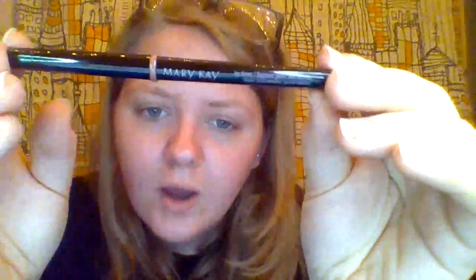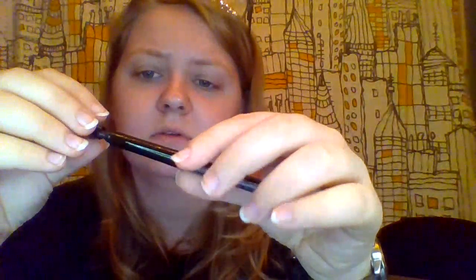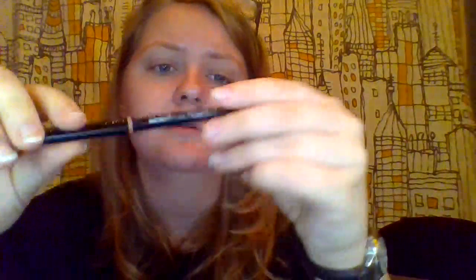Here is the lip liner — I absolutely love it. This is in the color medium nude, and at the end there is a built-in sharpener.